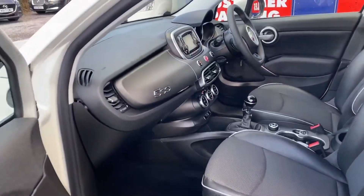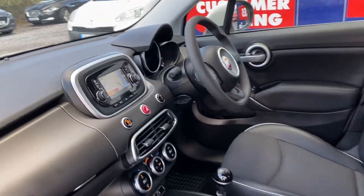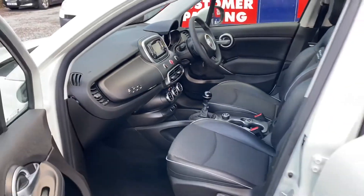A quick look at the interior: it has sat nav, Bluetooth, and cruise control on the steering wheel, electric windows all round, and Fiat 500 stitching on the seats.